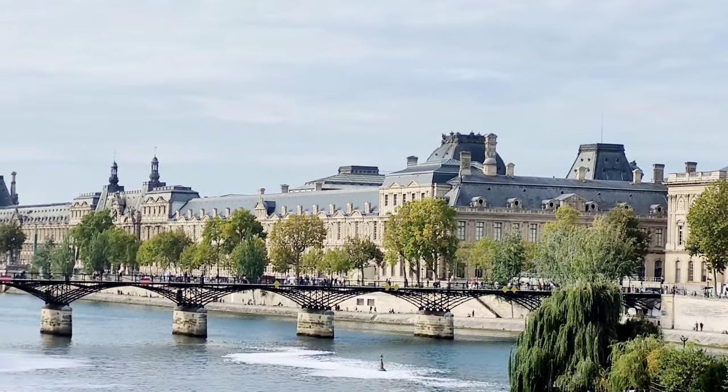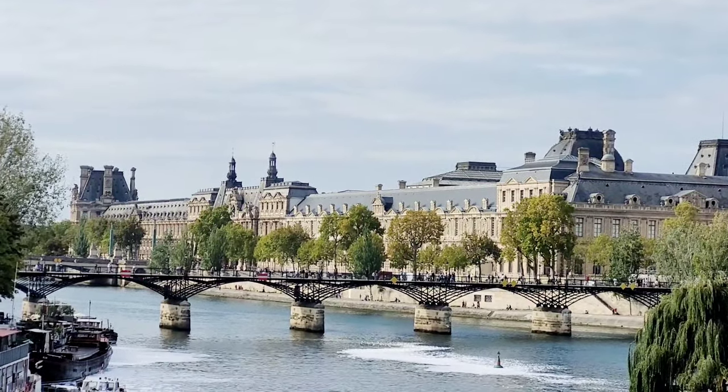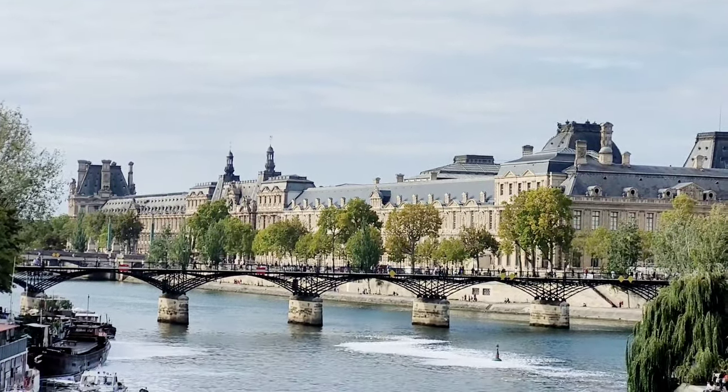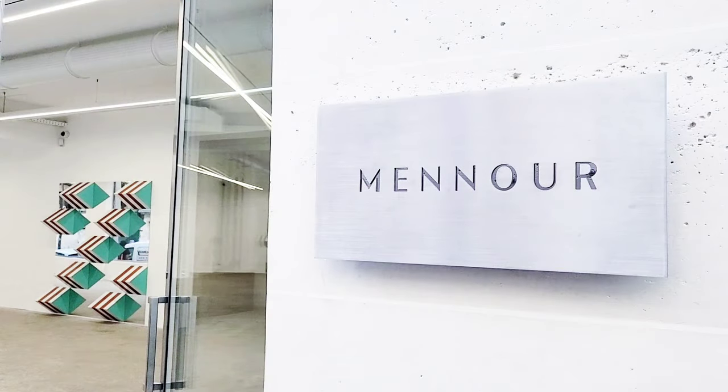This, for example, is the Louvre. And on the other side of the river, we're seeing Galerie Camelmenour presenting a show by Daniel Buren.